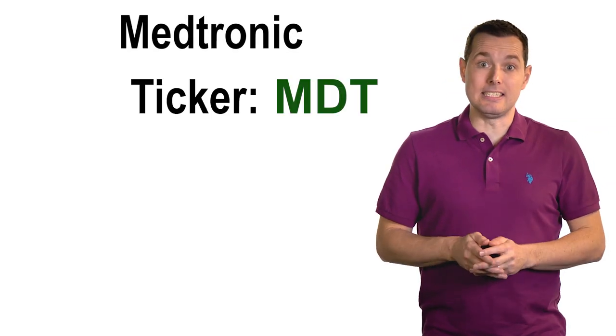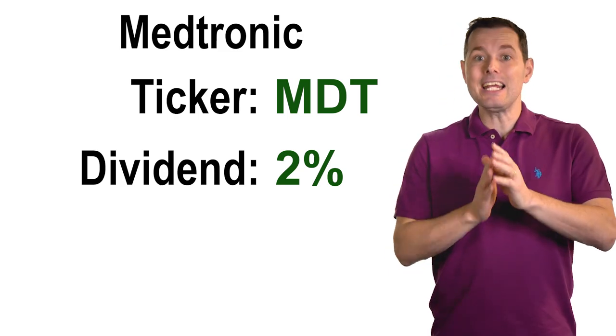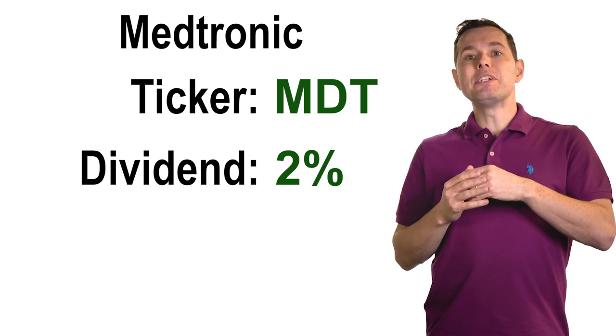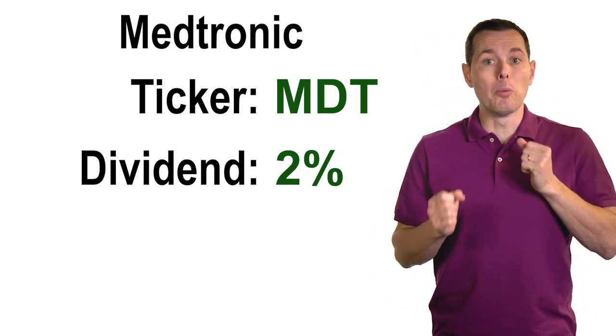The first company is Medtronic, ticker symbol MDT. Medtronic currently has a dividend yield of about 2% — so not super high, but it does give us something to take home. The company can continue to grow, keep a bit of money to grow the business and hopefully drive the stock higher. So hopefully we can get both.